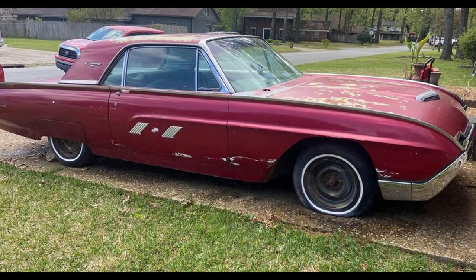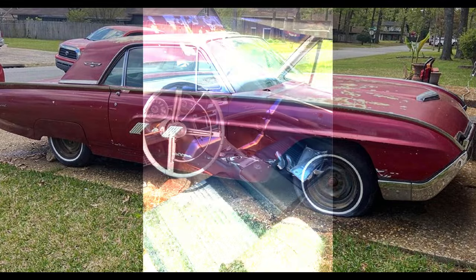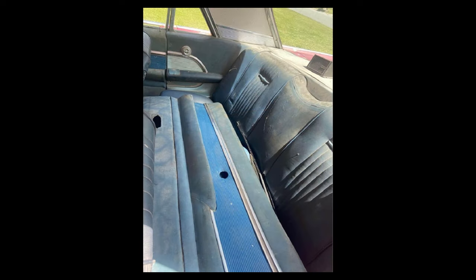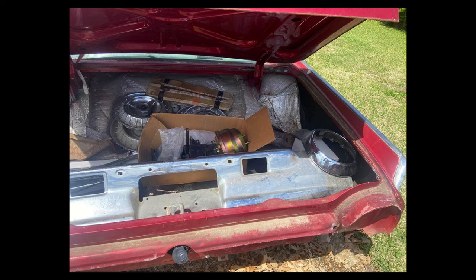First off, we have a 1963 Thunderbird listed for $5,000 US in Little Rock, Arkansas. It's been listed as Condition Used Fair. From the description: Project Vintage Car Enthusiasts. Car runs, equipped for AC. Original owner included all original parts when I purchased. For sale as is.